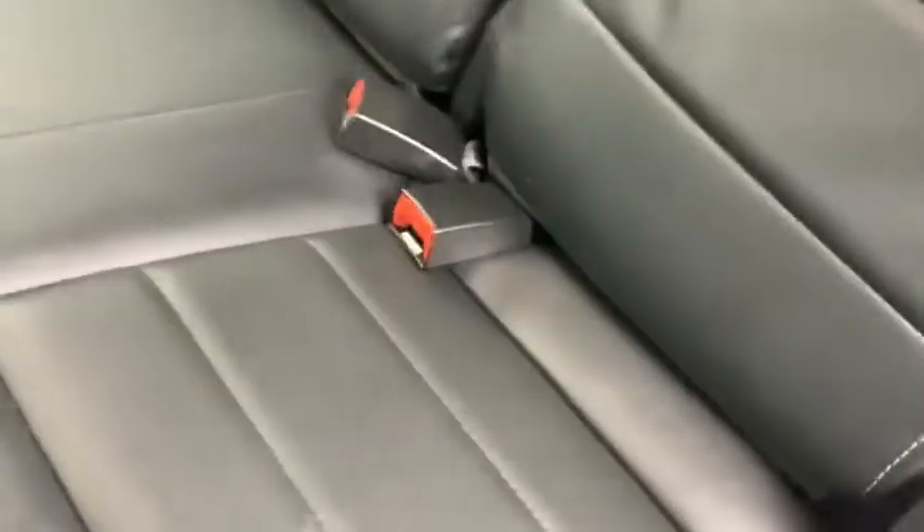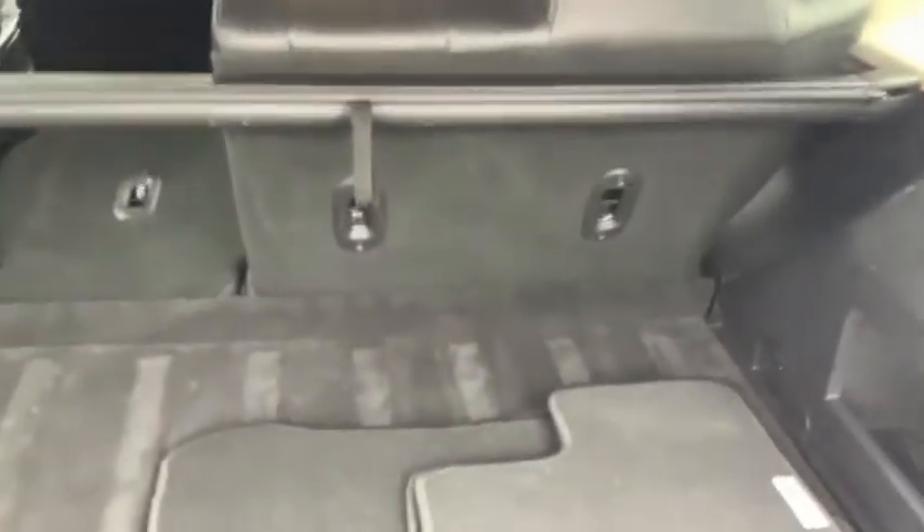In the back seat there's more leather everywhere, nice big cup holders, and lots and lots of leg room. These seats fold down as well for a nice big load floor. Around the back, of course, there's a nice big opening like most sport utilities have, and this one's got the privacy cover in it as well.